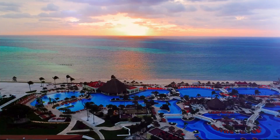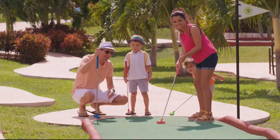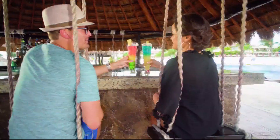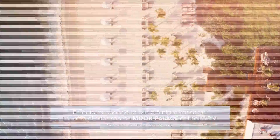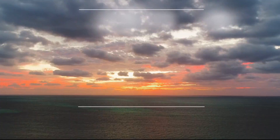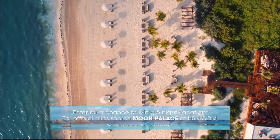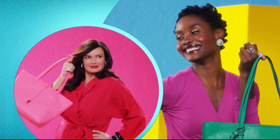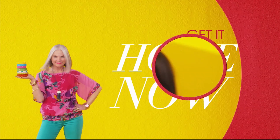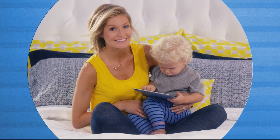Welcome to Moon Palace Cancun. My family and I are having the vacation of a lifetime, and you can too with an exclusive offer from HSN and Palace Resorts. For a limited time, book an all-inclusive stay at Moon Palace Cancun or Moon Palace Jamaica and you'll earn HSN spendable cash. You also receive resort credit plus kids and teens stay free. Head to hsn.com, search Moon Palace, and enter our sweepstakes to win your own dream vacation.